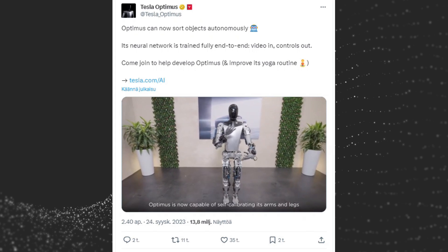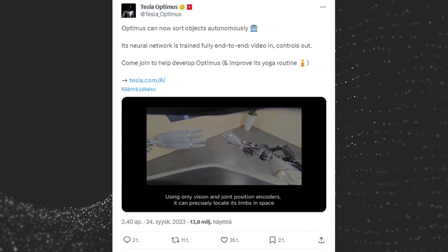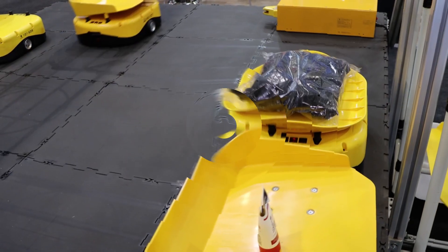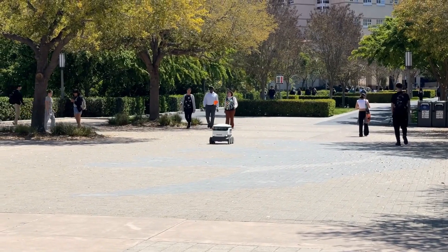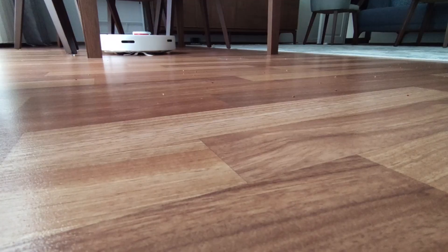According to Musk, Tesla Optimus could eventually be used for a wide range of applications, including manufacturing, logistics, customer service, and even household chores. It could assemble cars, pack grocery orders, deliver packages, or help with housework.